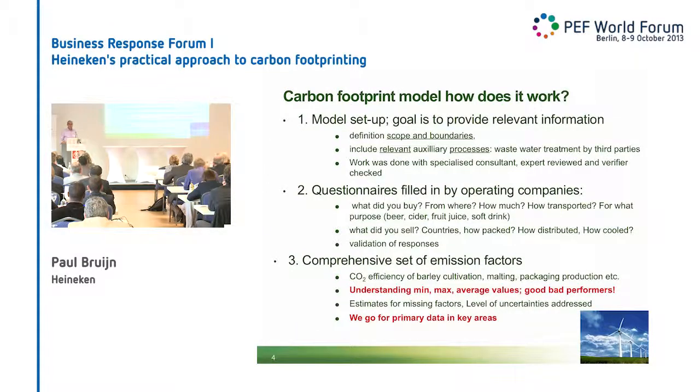How does our model work? I will not read the entire sheet — you can find it in the handout — but the key elements. We have basically scope and boundaries that are relevant for us. That means that sometimes we add processes that are nowhere in the literature or in LCAs, like byproducts, recycling, or third-party wastewater treatment. Because we think these issues are relevant to address, so we take them on board. We want information and not necessarily low numbers. That's the key issue.